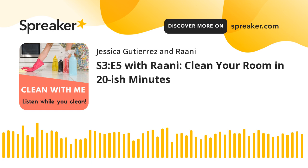Hi everyone, Ronnie here. You're listening to Clean With Me, the podcast where I talk you through cleaning your house. Thanks for joining me in this episode. We are going to talk about cleaning a bedroom in 20 minutes.